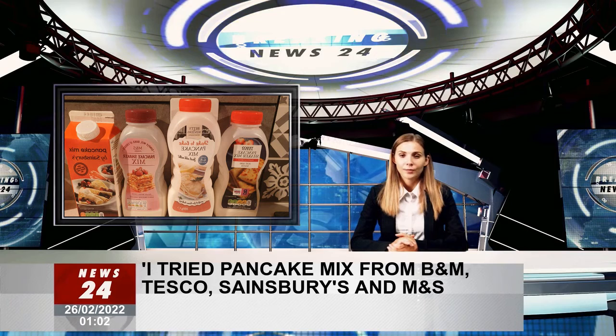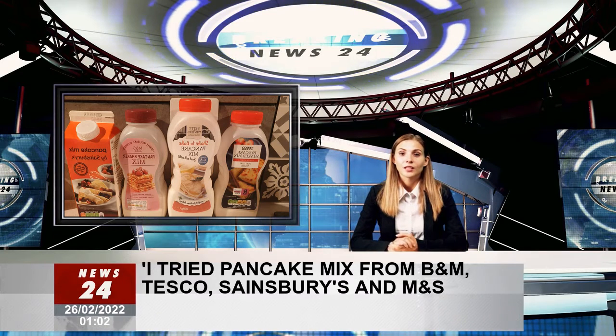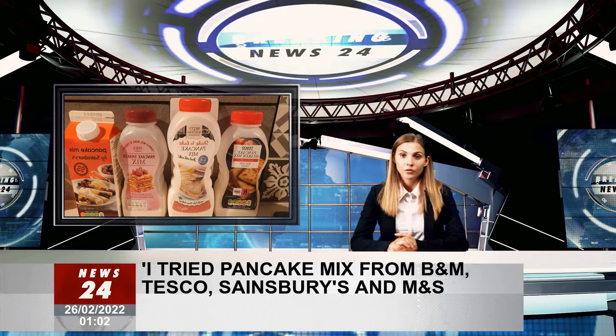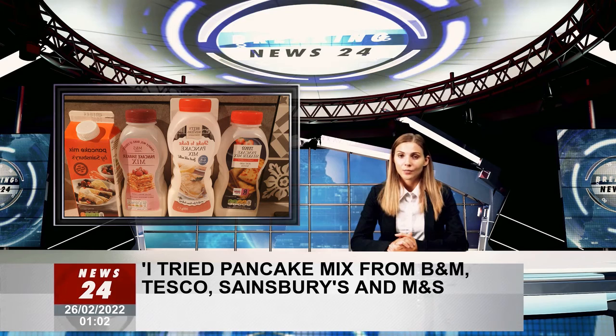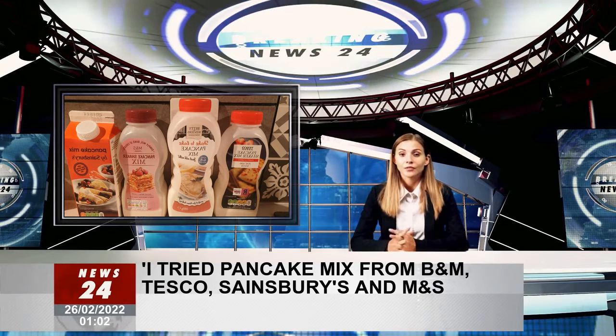I tend to have a bit of a sweet tooth, so I usually end up loading my pancakes with either sugar, maple syrup or chocolate spread. Not to mention, they are ridiculously easy to whip up in the kitchen — just grab yourself flour, eggs, milk, butter and sugar and you are good to go.